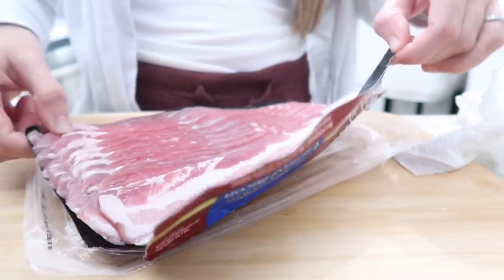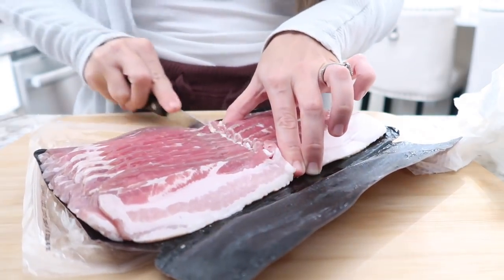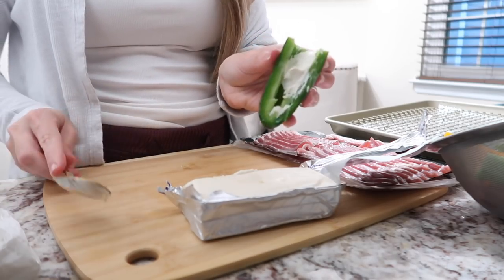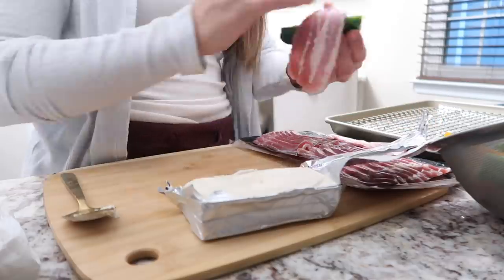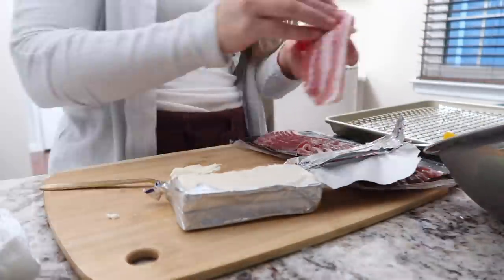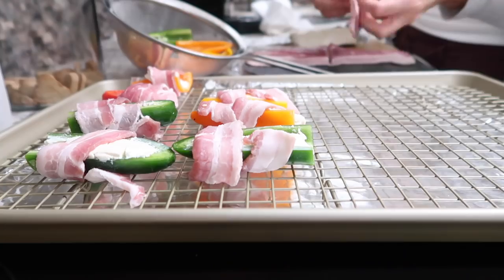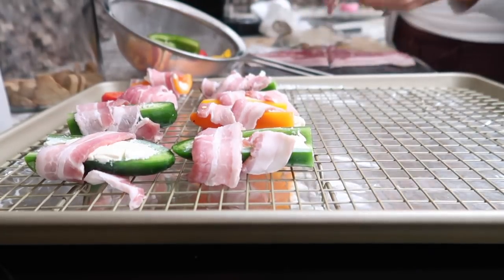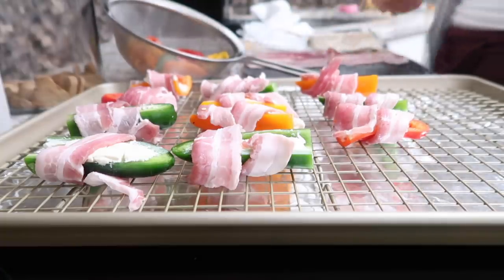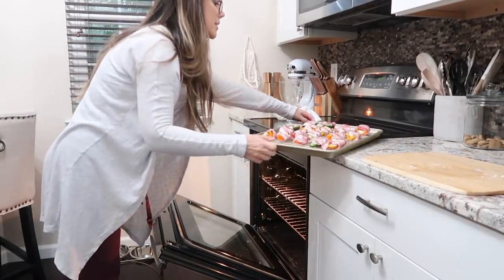Then take some bacon — you can use turkey bacon — and cut it in half so the strips are smaller. Take one of the peppers, stuff it with the cream cheese (a good amount but not too much), and then wrap it in the bacon. This will go into the oven until the bacon is cooked through.